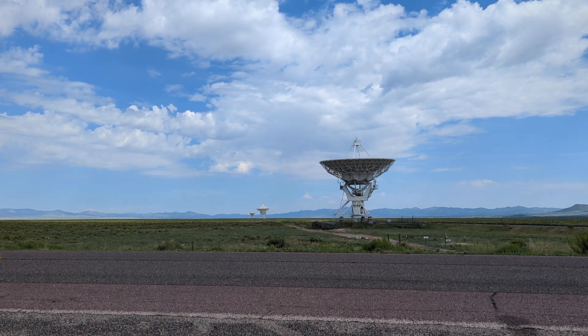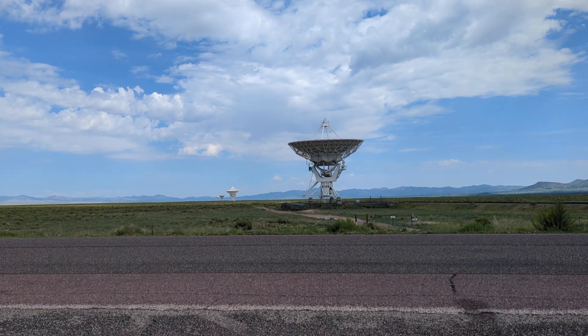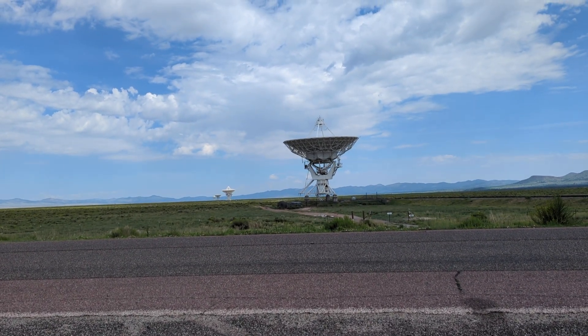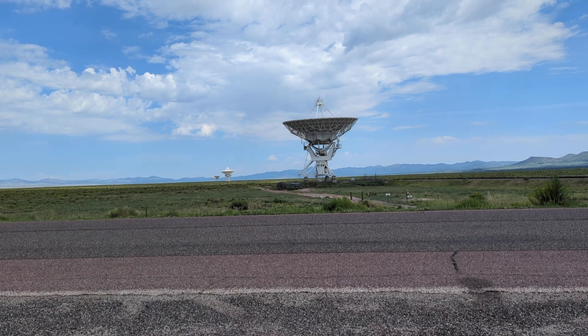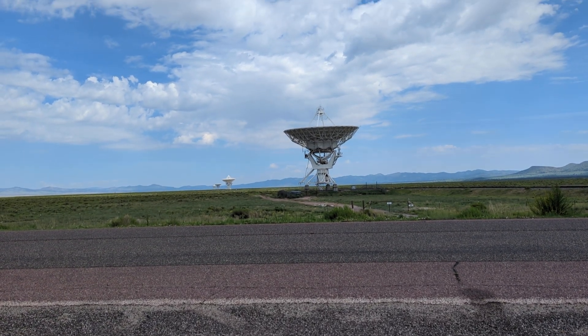You know what that is? That's part of what's called the Very Large Array. It's a listening post for signals from outer space and other places. They've got power to it because I hear something running — they can adjust it.